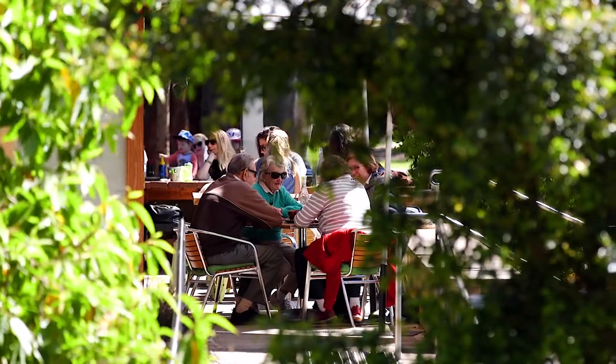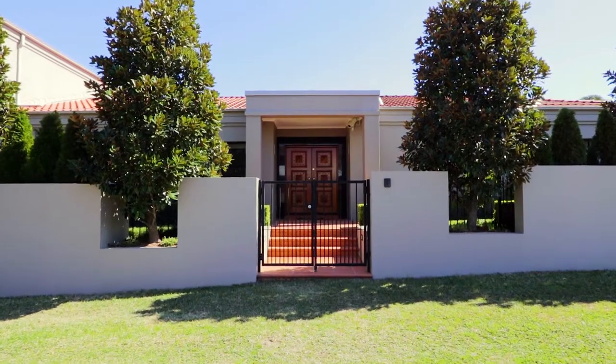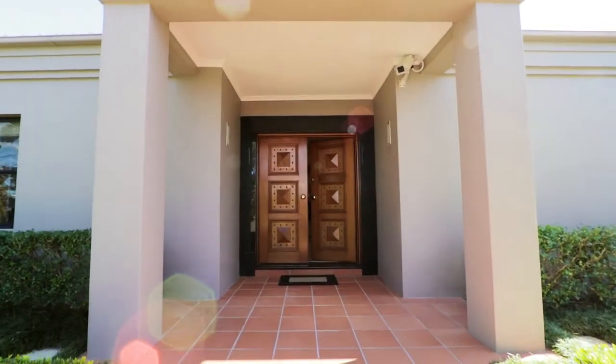An easy walk to Castle Cove Shops and Public School, Niram Road is one of the area's premier streets. And this architecturally designed five-bedroom home holds pride of place at number 10.